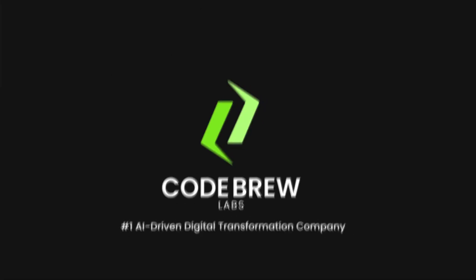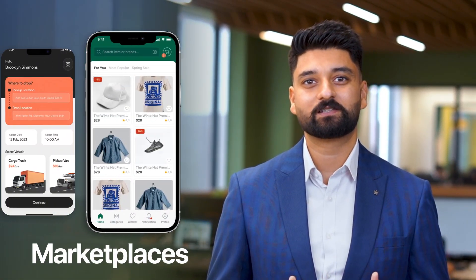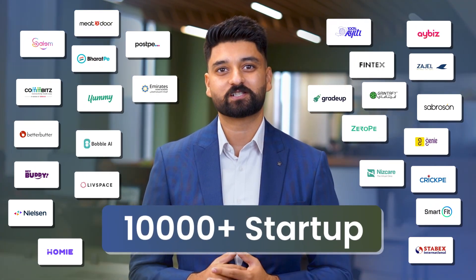I am Pargetten Law, CTO and co-founder at Code Brew Labs. Over the last decade, we have built and launched apps in almost every industry — fintech, edtech, marketplaces, logistics — over 10,000 startups.